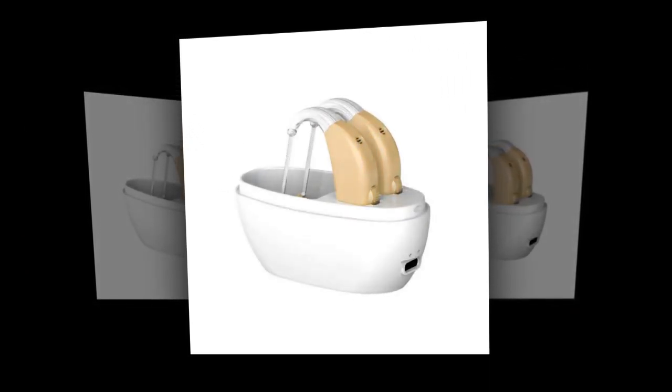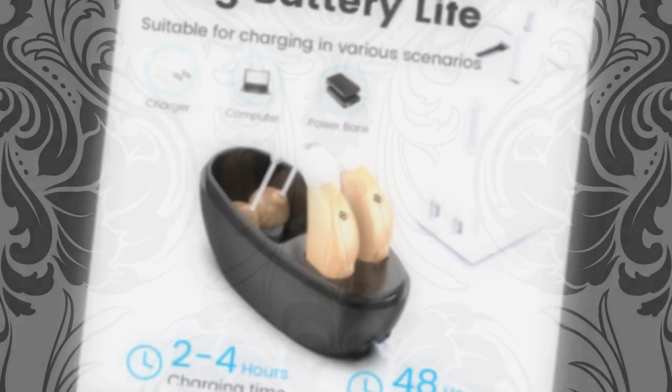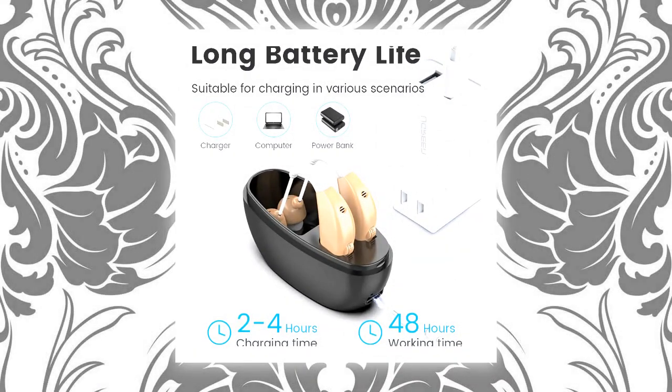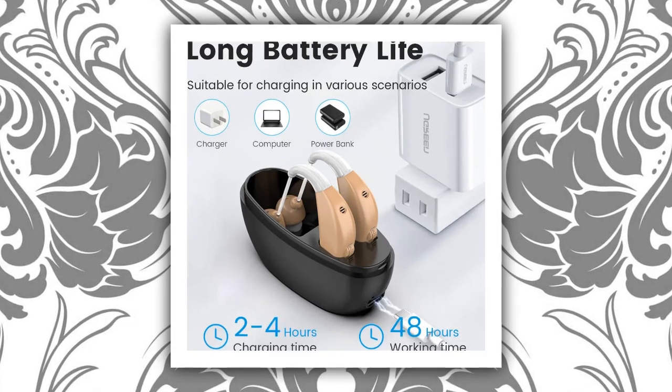Features of the portable rechargeable hearing aid sound amplifier. Intelligent noise reduction: the device comes with a high-quality digital chip that effectively reduces noise, minimizing potential damage to the eardrum and providing a clearer sound experience.